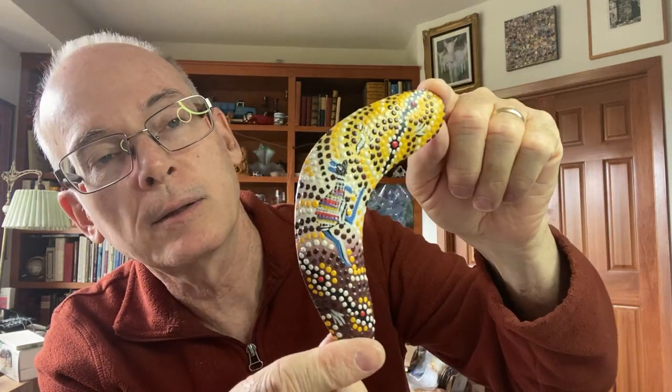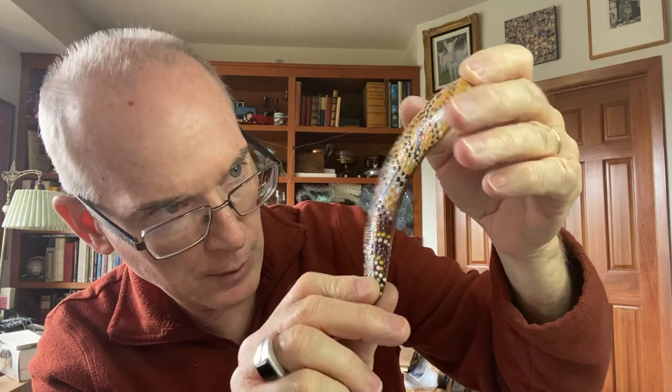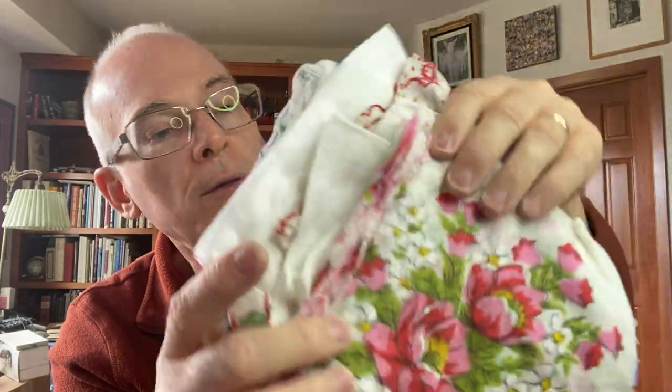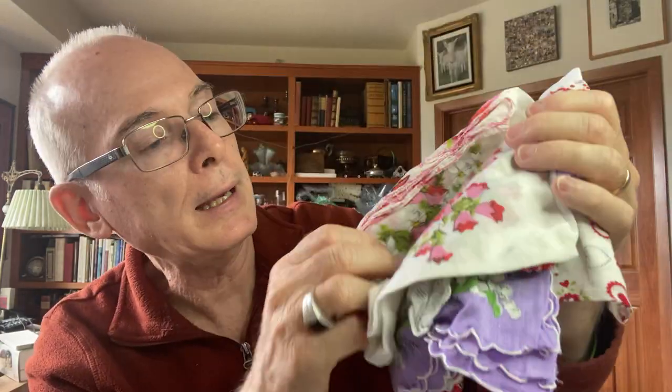Found this little souvenir boomerang. You can see the little kangaroo in there. It's painted in kind of an Aboriginal style - that was fun. And then I found a lot of napkins, handkerchiefs, hankies, whatever you want to call them. I picked out what I thought were the better ones out of the lot - some Christmas ones, some spring ones, Valentine's.